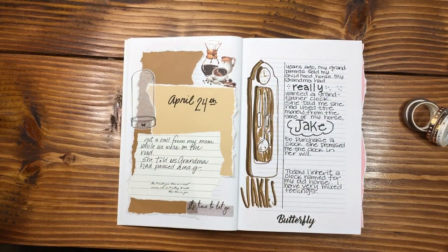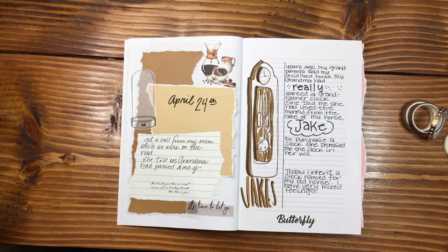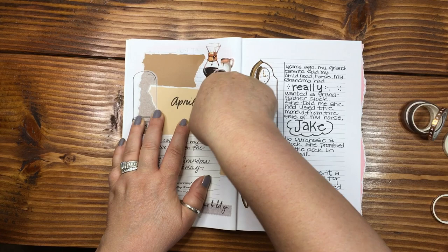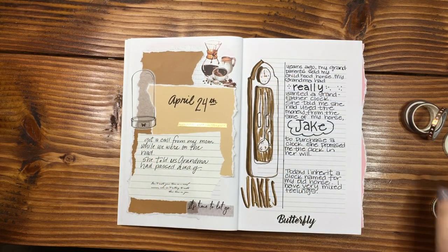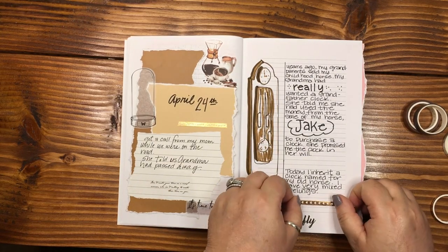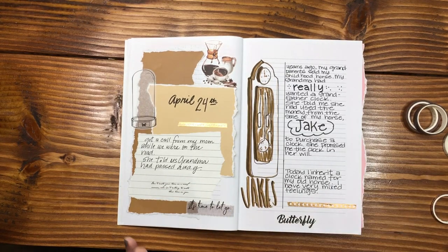I'm going to put a little bit of washi tape down just to jazz this up a little bit. My grandma wore a hat everywhere — when she dressed up, she dressed up and she wore hats. They were beautiful, beautiful hats. You'll see on the next page because I actually have a picture of her. My grandma was originally from back east, so she just had a different flair and style which I absolutely loved.